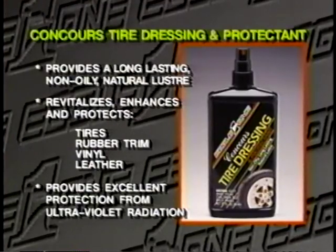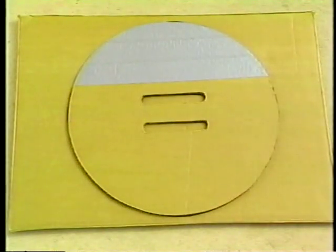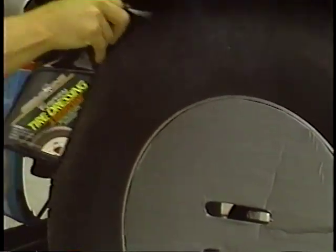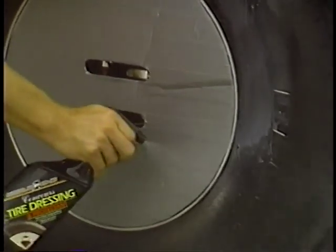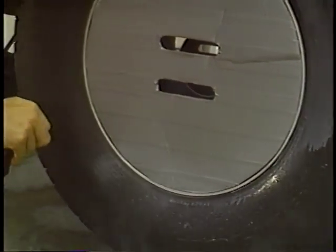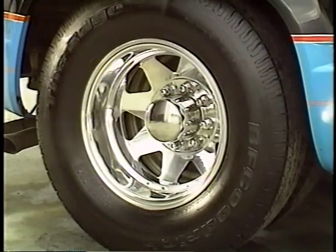For applying Eagle One Tire Dressing and Protectant to tires on wheels that have already been cleaned, here's a convenient tip: cut out a piece of heavy corrugated board the same diameter as your wheels, cover with duct tape, and place it over the wheel when applying the tire dressing. Spray Eagle One Tire Dressing and Protectant onto the surface of the tire, allow it to thoroughly penetrate, then buff the tire to a non-oily natural satin finish that will provide long-lasting protection without collecting dust and dirt.